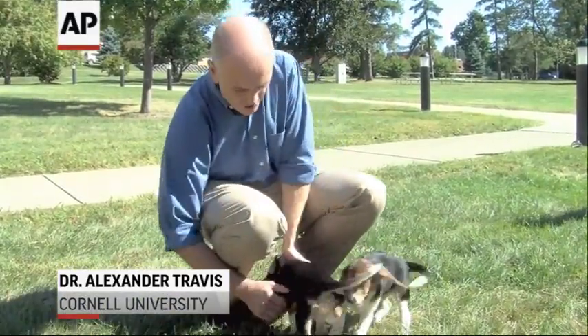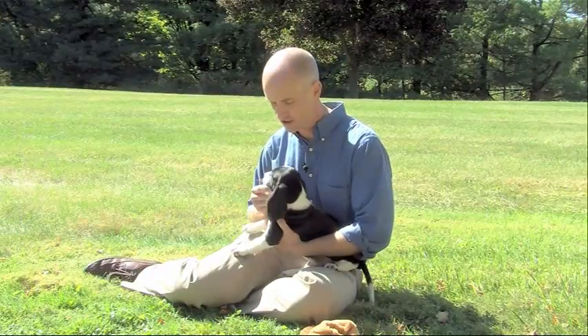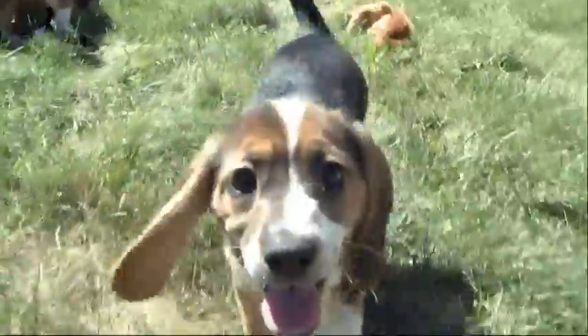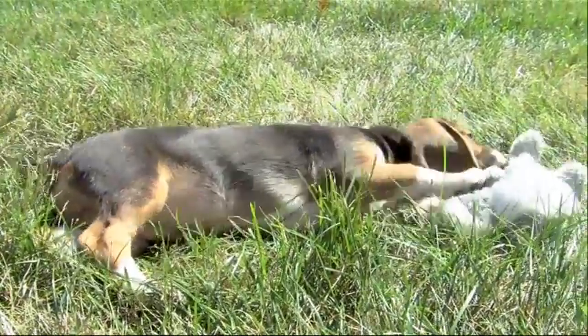This is the world's first litter of puppies ever born by in vitro fertilization. So we have seven normal, happy, healthy puppies. You'll see that this one here is a cross between a cocker spaniel and a beagle, whereas this one over here is a beagle-beagle. They all came from the same litter, but they have different moms and dads. But they were all born at the same time and were raised together.